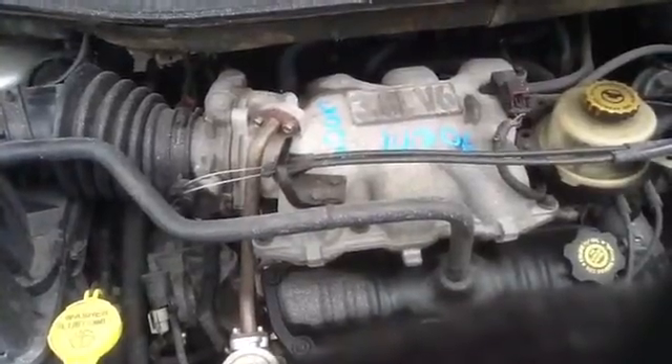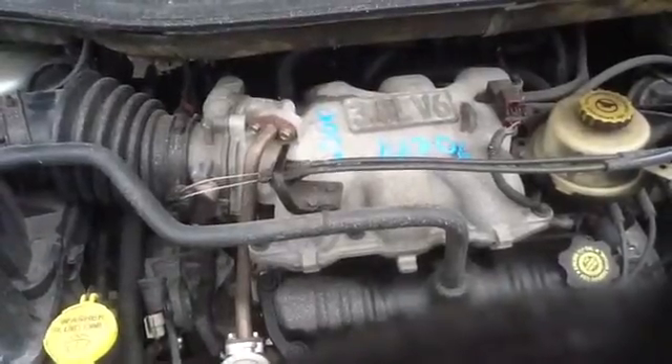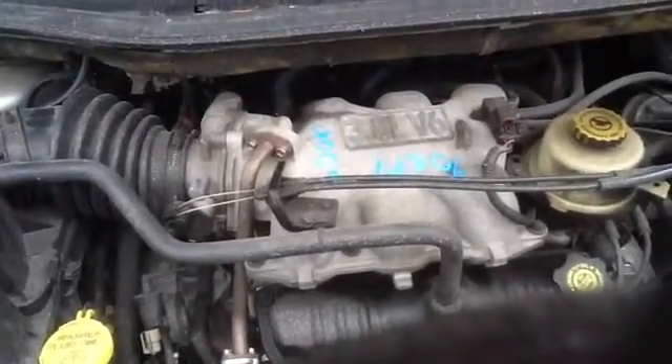Once again, this is a 2001 Chrysler Town & Country, stock number 14G06, with a 3.8. Thank you.